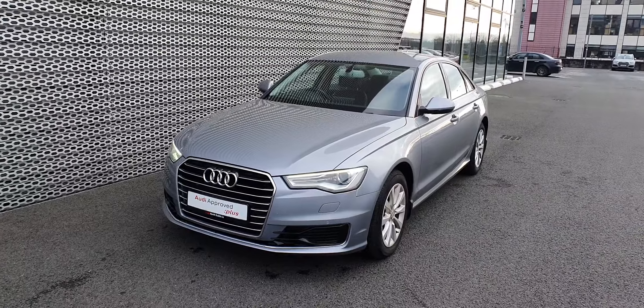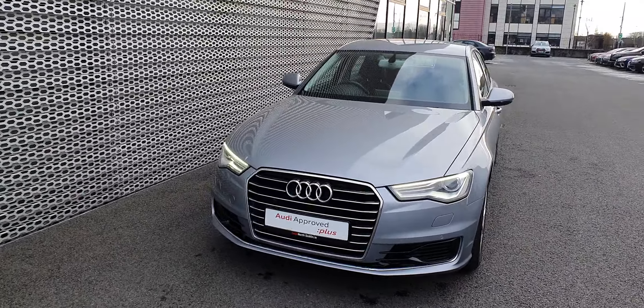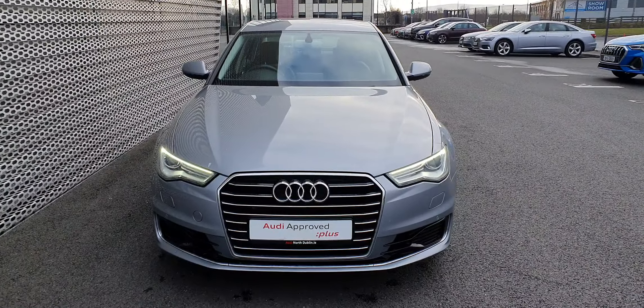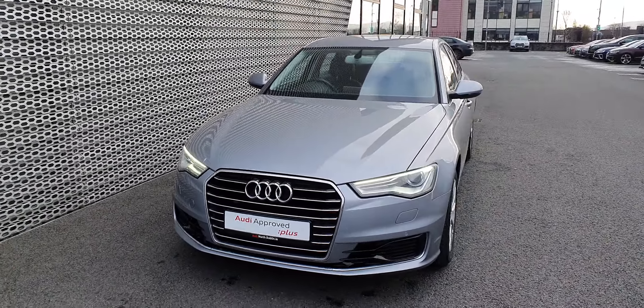This A6 is finished in tornado grey metallic and is powered by a two litre diesel 150 horsepower, paired with a six gear manual transmission. As mentioned, it is really a smooth car to drive and very, very comfortable.